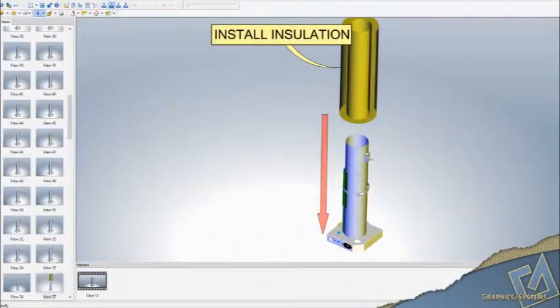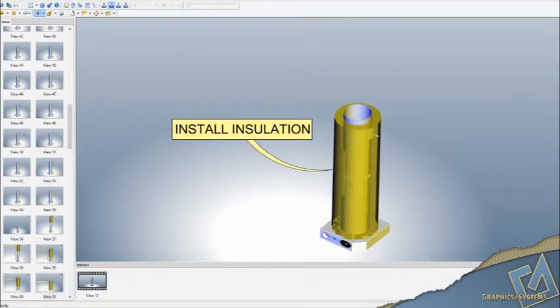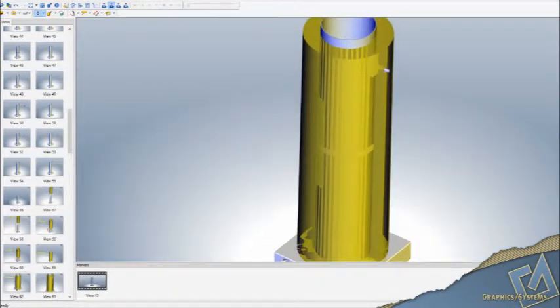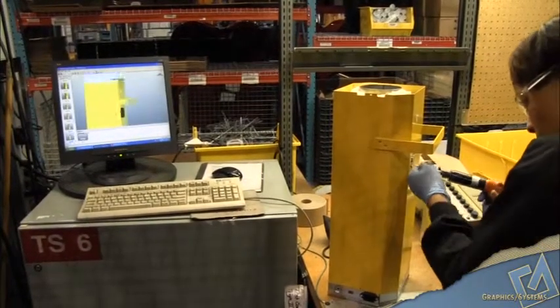The other thing we can do is using Composer, we can create our own exploded views. We don't have to wait for the engineers to do that. We explode it, we do whatever we want to it — we show screws in or out, we can globally explode something, we can linearly explode it, we can take parts one by one and put them in place. It's all very user-friendly and we're very pleased with that.